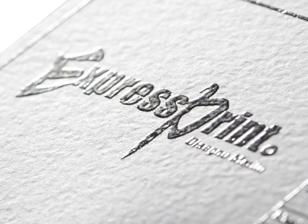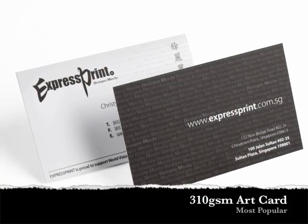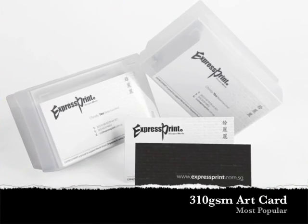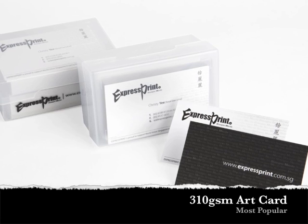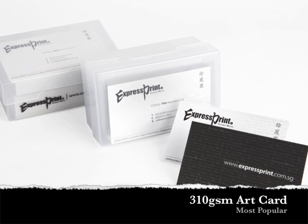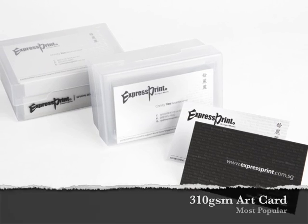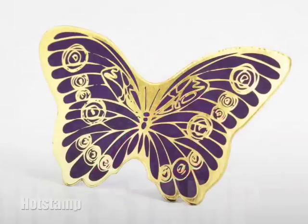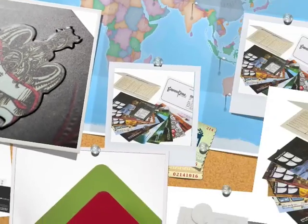Why settle for ordinary business cards when you could have extraordinary ones from Express Print? Our 310 GSM Art Card business cards with matte lamination show your customers and clients you're serious about what you do. Opt for special finishing and you'll have a business card worthy to put your name on. Choose from rounded corner, hot stamp, die cut, or embossed, and let your cards stand out from the rest.